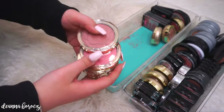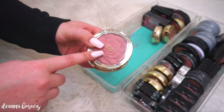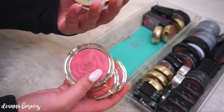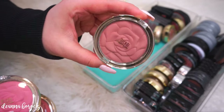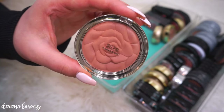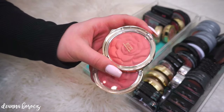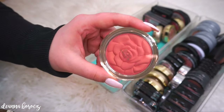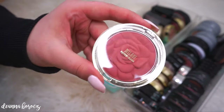Back here I have some of my Milani blushes — all their regular powder blushes that have the beautiful rose on them. I have five different colors. The first one is Romantic Blush. I also have Tea Rose, which is super popular. My favorite is called Awakening Rose. I believe these next two were from a limited edition collection: Blossom Time Rose and American Beauty Rose.